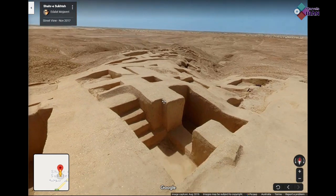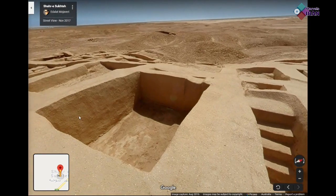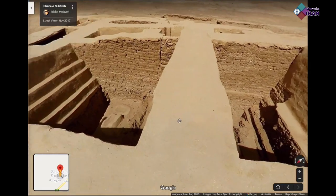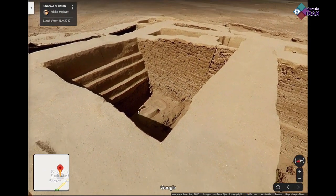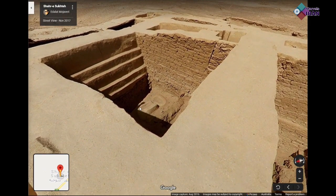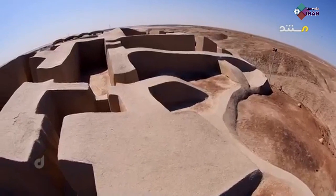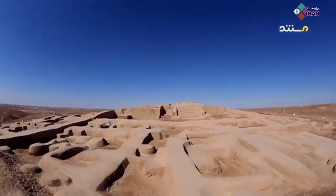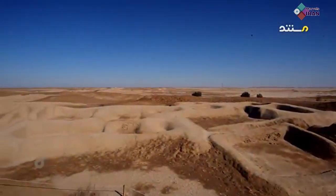A clay drainage system is an example of the surprising discoveries in this city. No weapons have been found in this site, giving an indication of the peace that was enjoyed in the city. They likely had guardians outside the city perimeters to protect them from enemies.